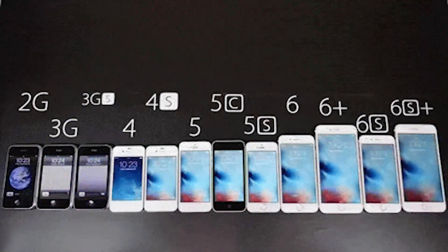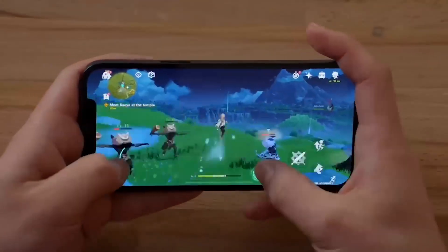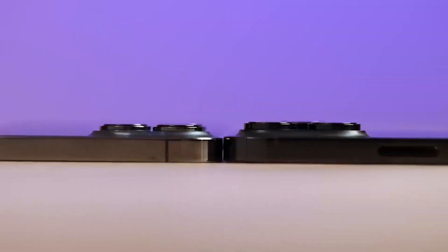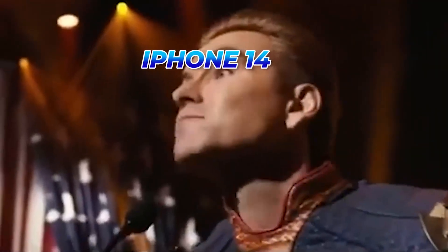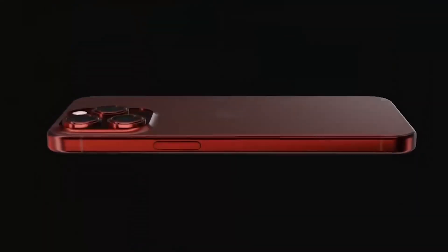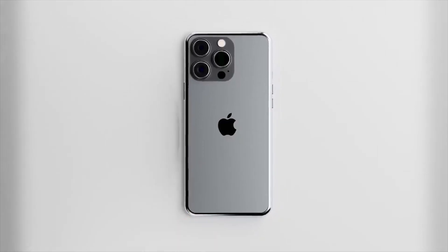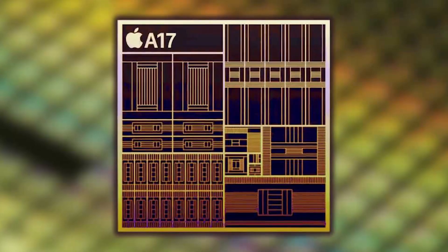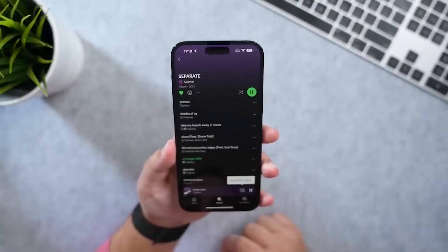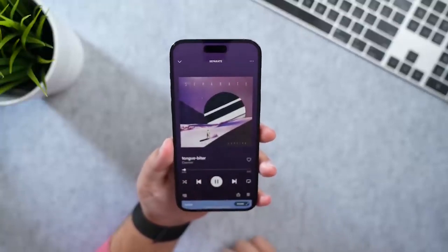For years, Apple's iPhone lineup has been distinguished by its unwavering commitment to exceptional performance. The current lineup already stands head and shoulders above the competition. This year, the iPhone 15 Pro version is expected to maintain the status quo, with Apple's new A17 chip promising unparalleled performance. Today, we will delve into the speculation surrounding the A17 chip to see what it has to offer.